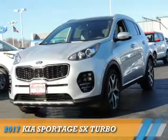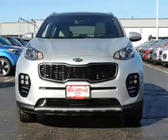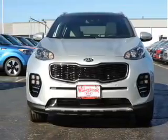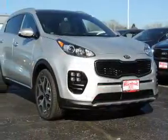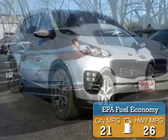Presenting the 2017 Kia Sportage. It's powered by front wheel drive, a 2 liter 4 cylinder engine, and an automatic transmission. Great fuel efficiency saves you money by requiring fewer trips to the gas station.